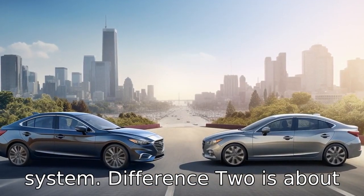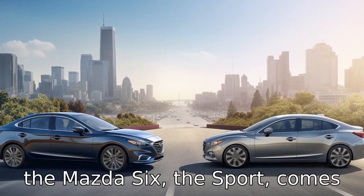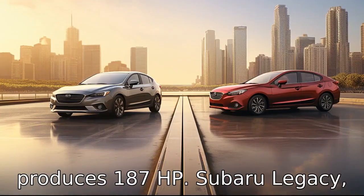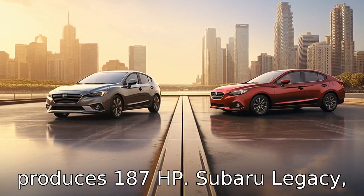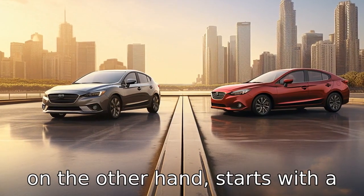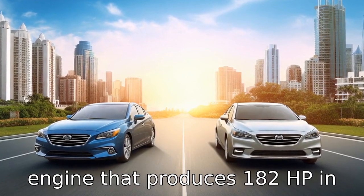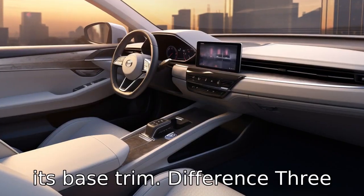Difference 2 is about the engine. The base model of the Mazda 6, the Sport, comes with a 2.5-litre four-cylinder engine that produces 187 horsepower. The Subaru Legacy, on the other hand, starts with a 2.5-litre four-cylinder engine that produces 182 horsepower in its base trim.